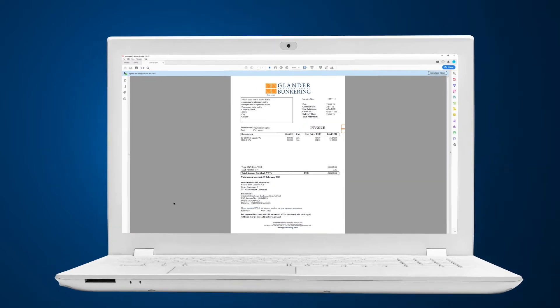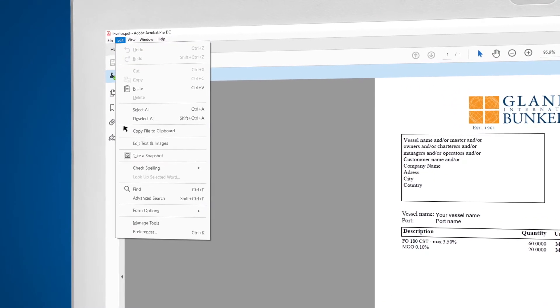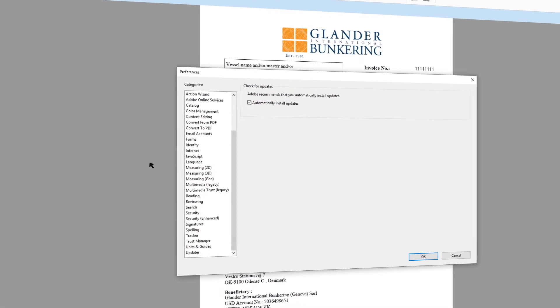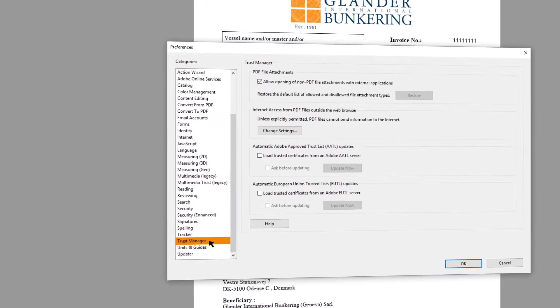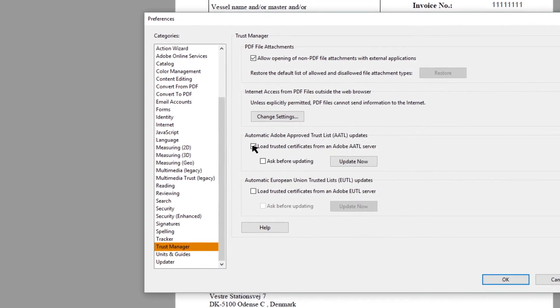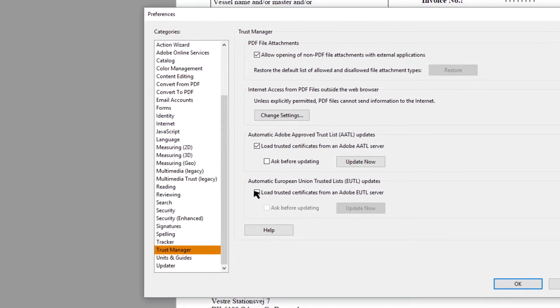Open your Adobe Acrobat software. Click Edit and scroll down to Preferences. Choose Trust Manager on the list to the left. Make sure there's a checkmark next to Load Trusted Certificates from an Adobe AATL server, and a checkmark next to Load Trusted Certificates from an Adobe AUTL server.